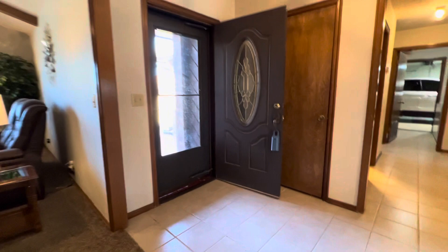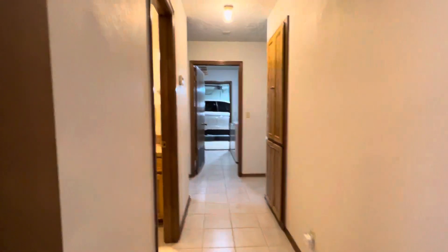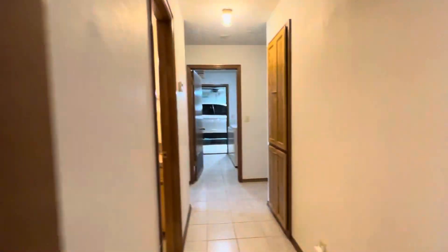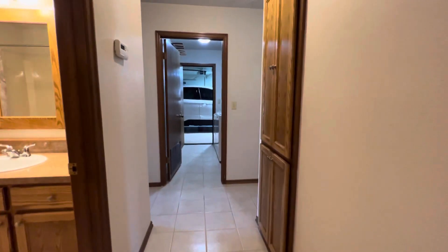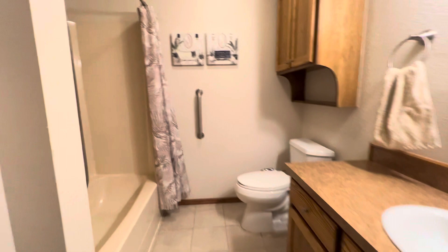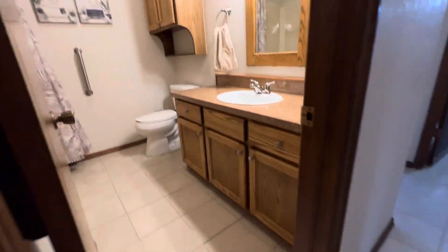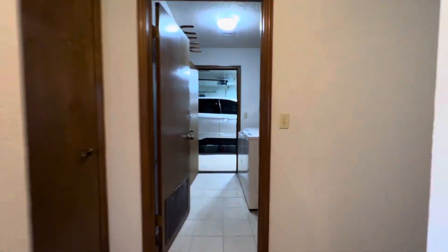So this is the front door — when you come in, to your right is the living room, and when you walk straight in it's the kitchen. You've got a coat closet right by the front door, and then hall storage. Here's another bathroom with a tub-shower combo and some cabinets too.